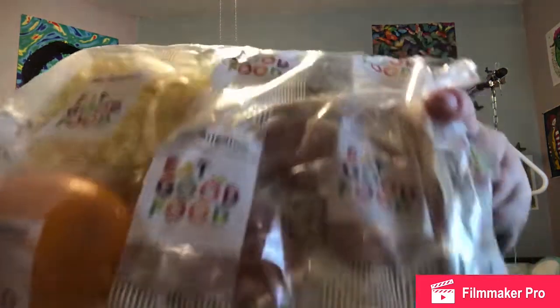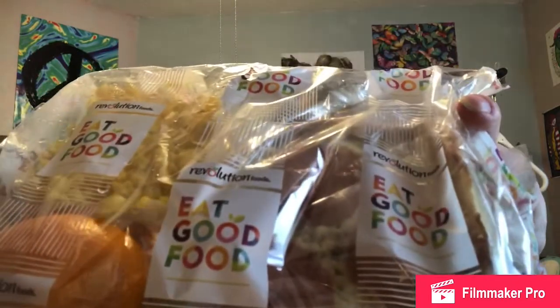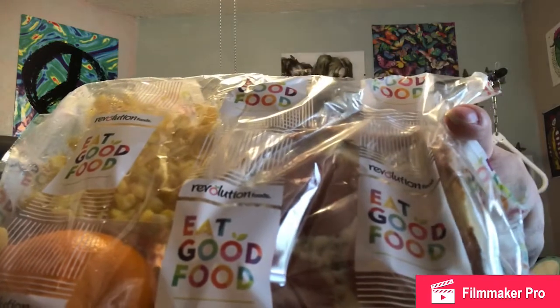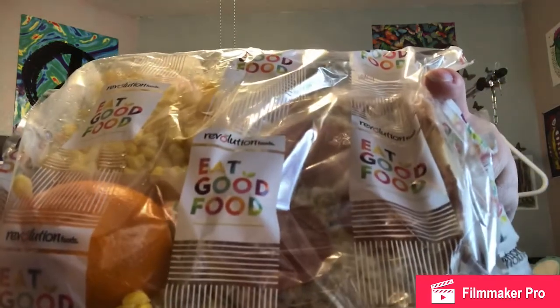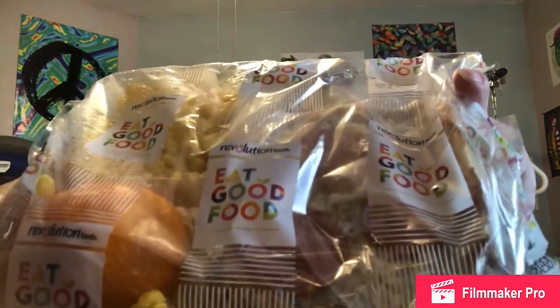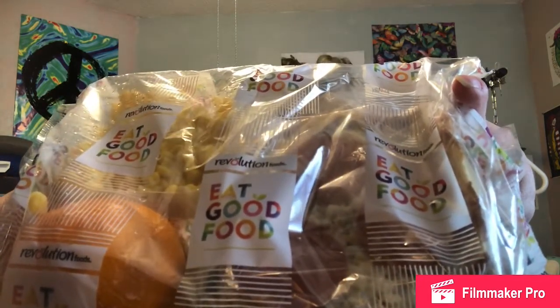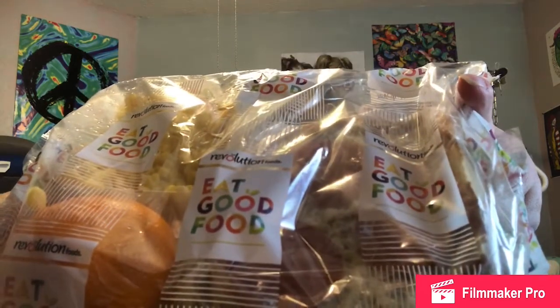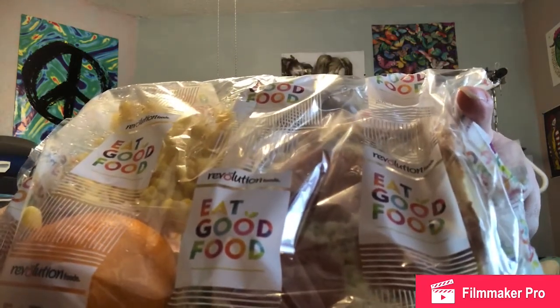We have an orange. Now I don't like the way this is not prepackaged — everything is touching. But we have an orange, we have a pizza, and we have some corn. This also can have a pizza, corn, or green beans. And it's interchangeable with an apple instead of an orange.